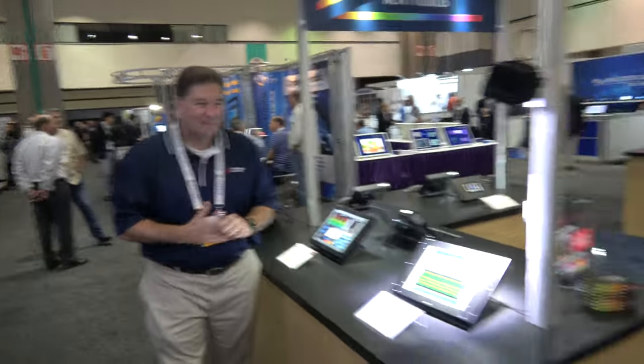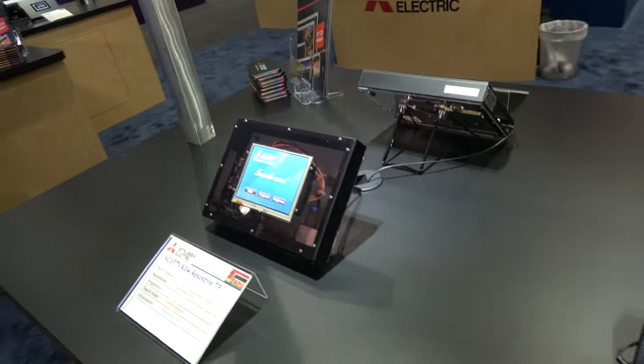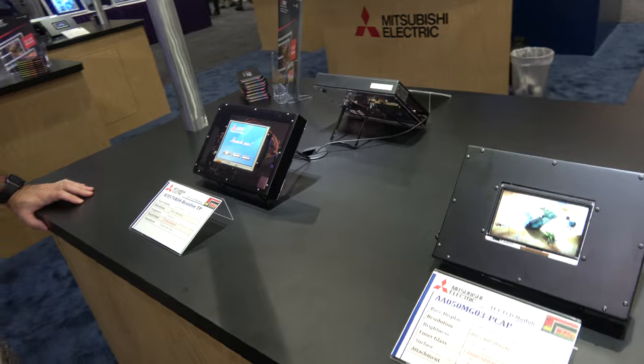Mitsubishi Electric does lots of stuff for displays — you make the displays? We do. You have a big fab? Not a huge fab, but we're dynamic, being a little bit smaller. Is this for industrial kind of use? Very industrial. That's all we design for is industrial use.